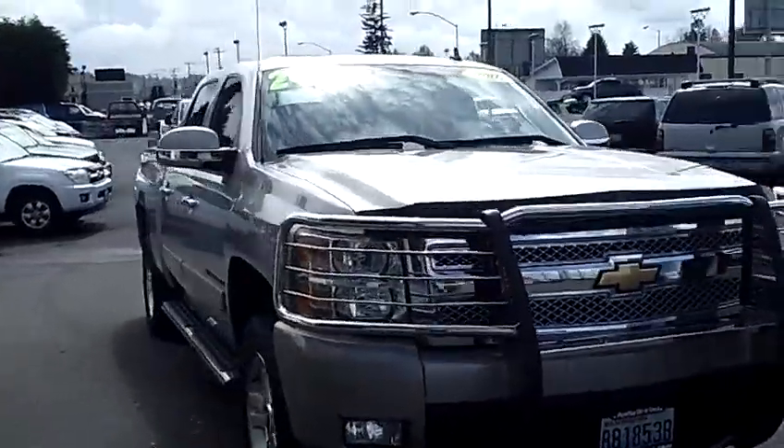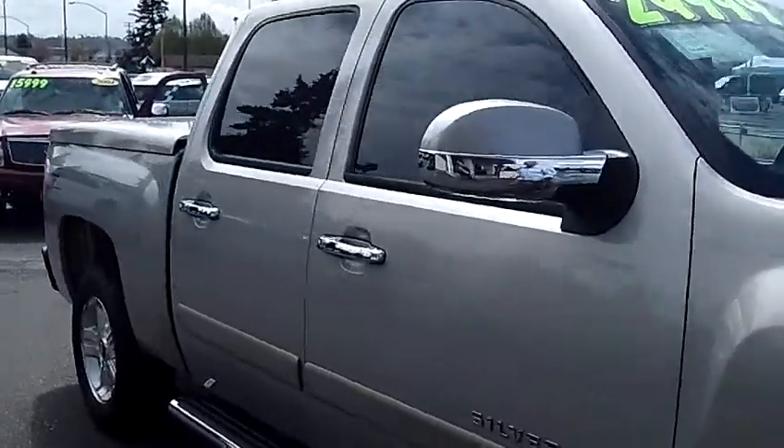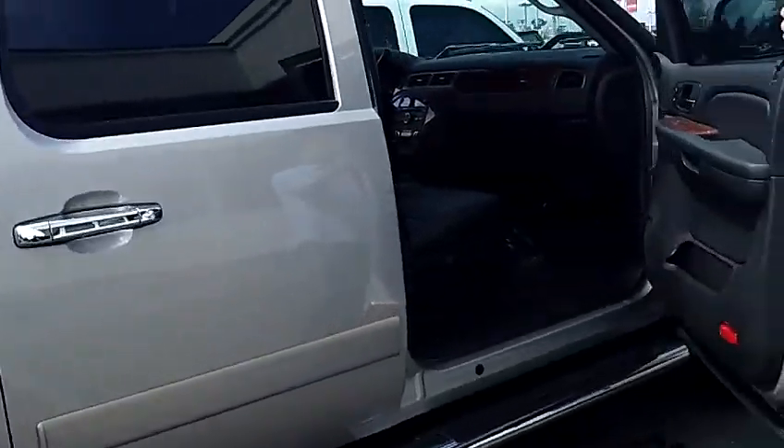You can see this one's got the nice aftermarket chrome grill guard. As you walk around the Z71 here, just take notice of the condition of the exterior. The paint and the body itself are absolutely flawless. This truck's like brand new. It is fully loaded.